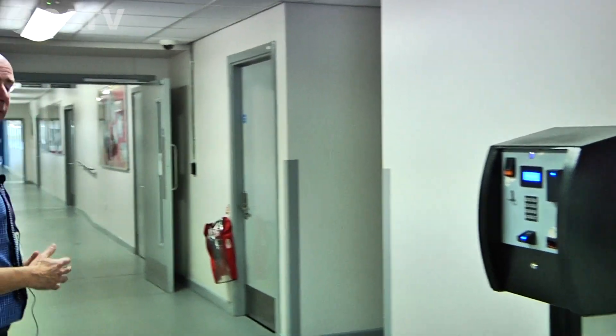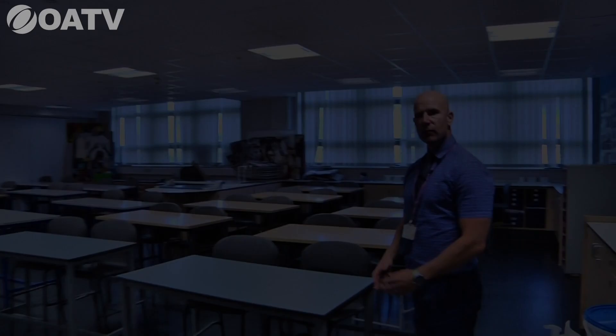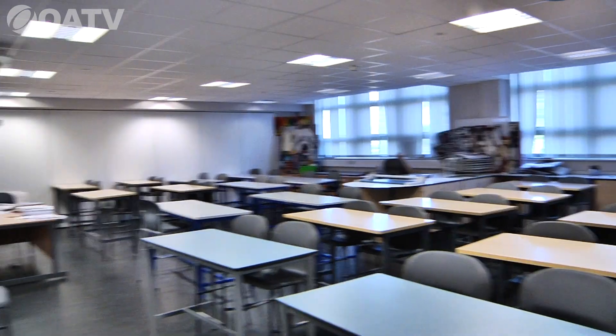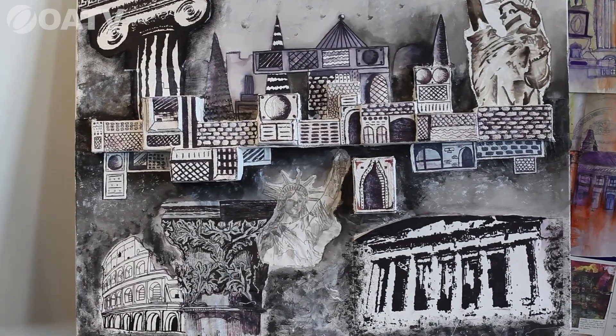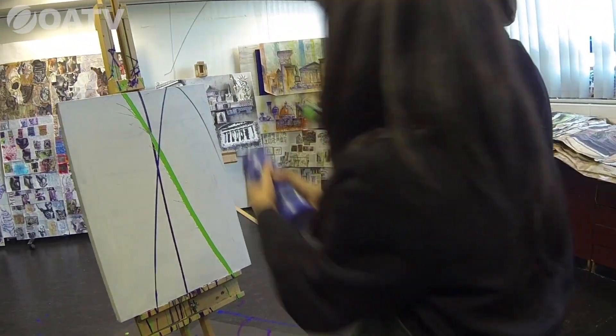We'll take you down the performing arts corridor. This is the second of the art rooms — a specialist room with equipment, a very large space suited to such a practical subject. Moving further along, we'll take you into the drama studio.